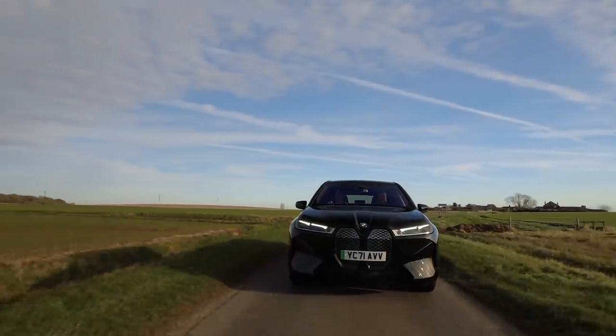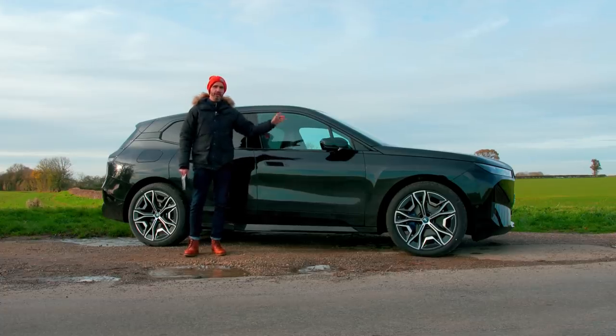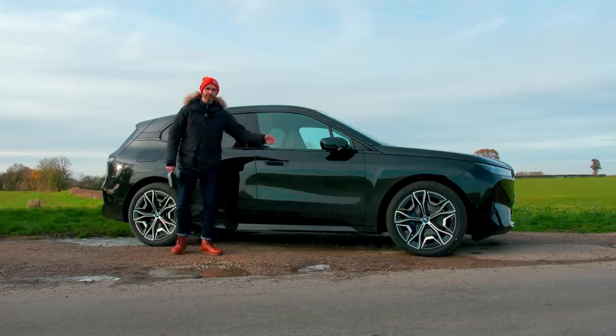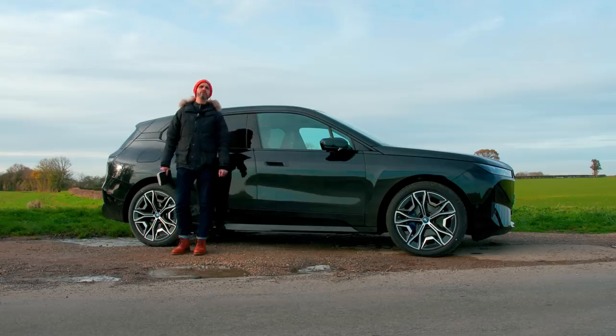This is what BMW calls its new flagship for technology — the BMW iX. It's completely electric, promises up to 380 miles of range, and yes, of course it's an SUV. And of course, being BMW in 2021, it's quite controversial looking. I'm Johnny Smith. Welcome to the review of this car on the Late Brake Show.